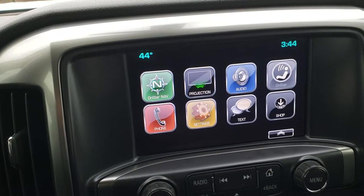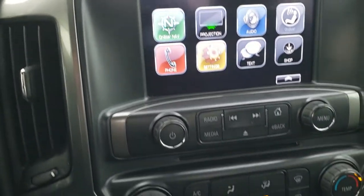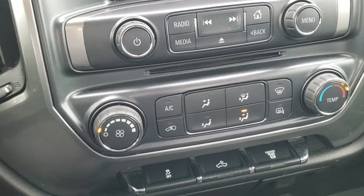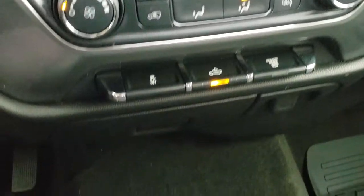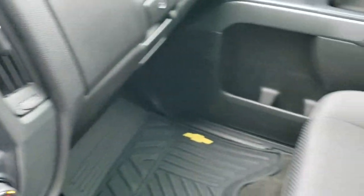This is also where your backup camera shows up. It also has the projection where you can do Android Auto or Apple CarPlay to project your phone right to the screen for nav and more. Down here is your climate control. You also have a CD player. The factory exhaust brake is here as well. The carpeting and all-weather floor mat are very clean. To turn those side marker lights on, you've got to turn the cargo lamp on.